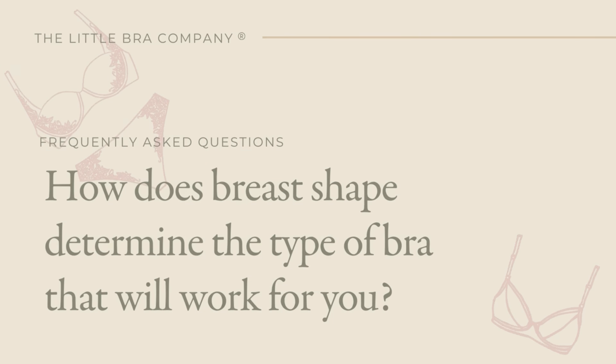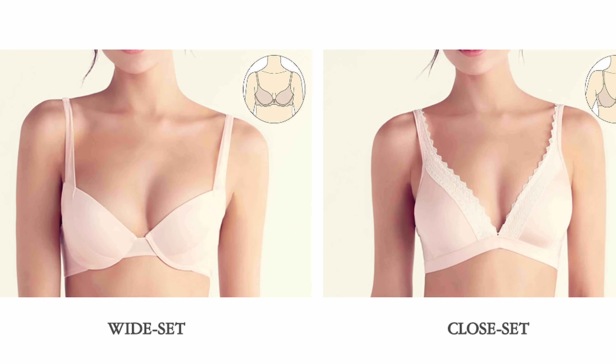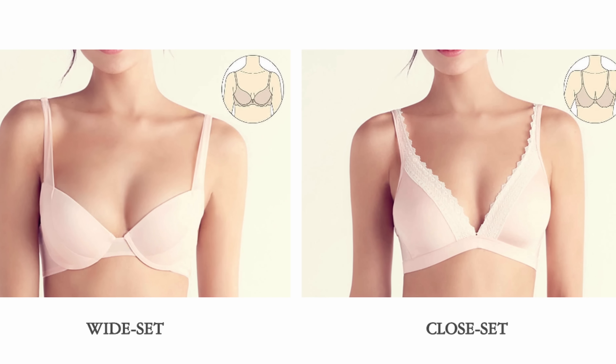Even within the petite size range, we recognize that there are different breast shapes and different body types. So at the Little Bra Company, we categorize our bras into wider set and closer set styles.